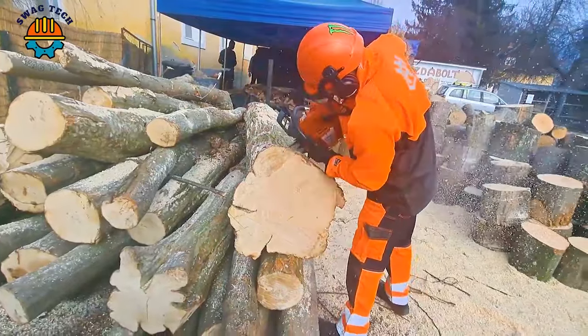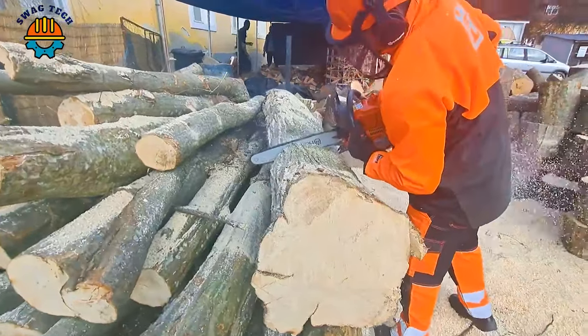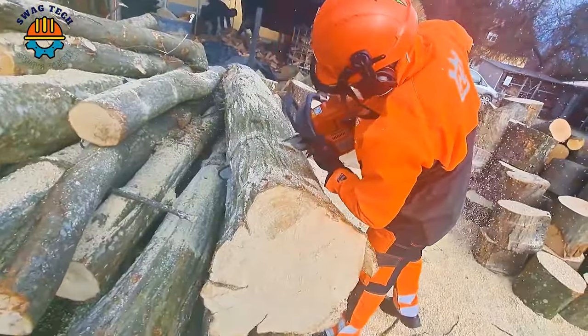In just a few minutes, a tree trunk is cut into small pieces with just a small saw, with sharp blades and a simple operating mechanism.